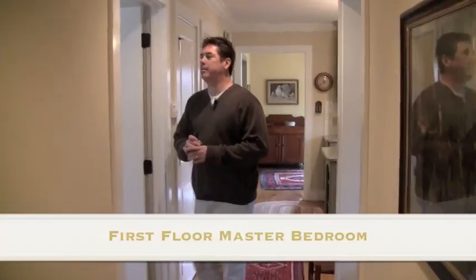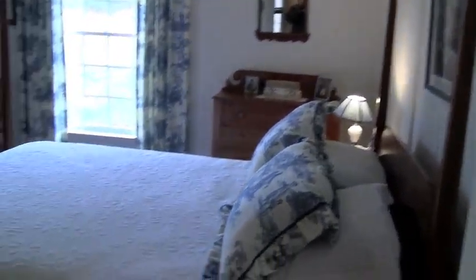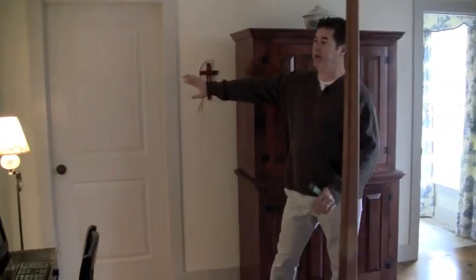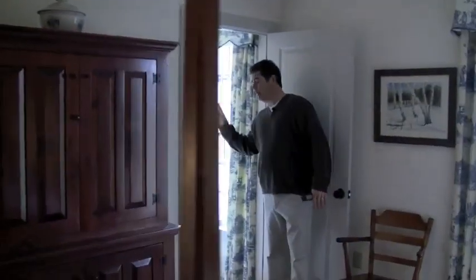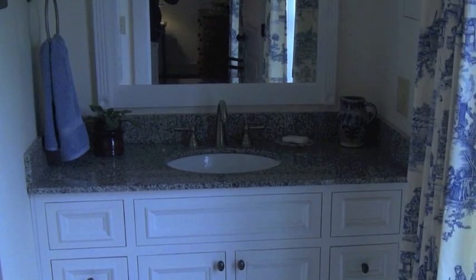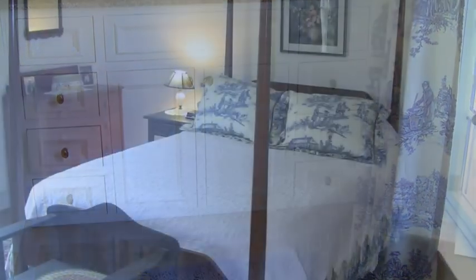Now we're walking into the master bedroom area. Come through and look at the beautiful furniture they have — all the historical look, wide pine floors. They've got a walk-in closet over here, and then over here looking into their bathroom, they've got a nice five-foot shower, a granite countertop for their vanity, and a tile floor. Really nice look.